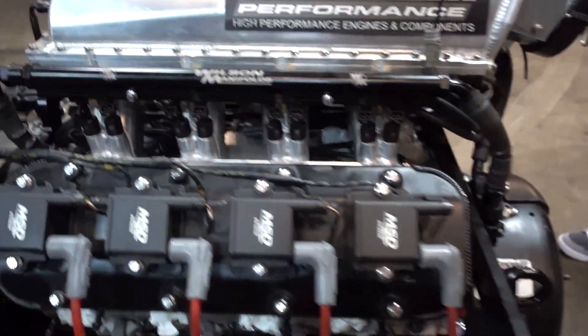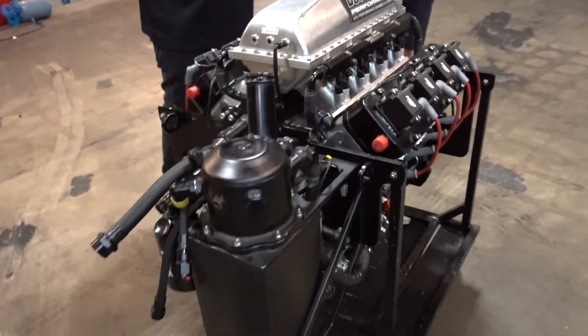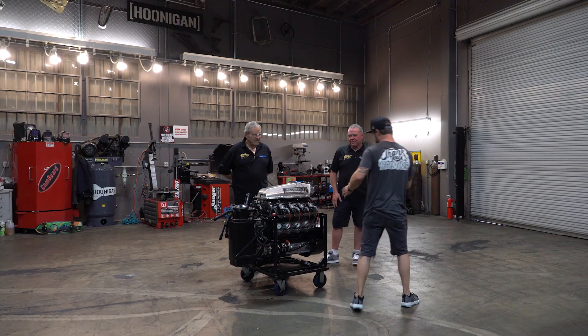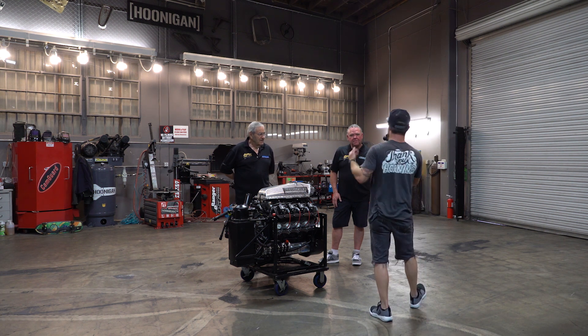I'm getting excited to see the car now. It's cool to see motors over 2000 horsepower sitting on the stand ready to go in, but I'm very interested to see what we have going on outside.